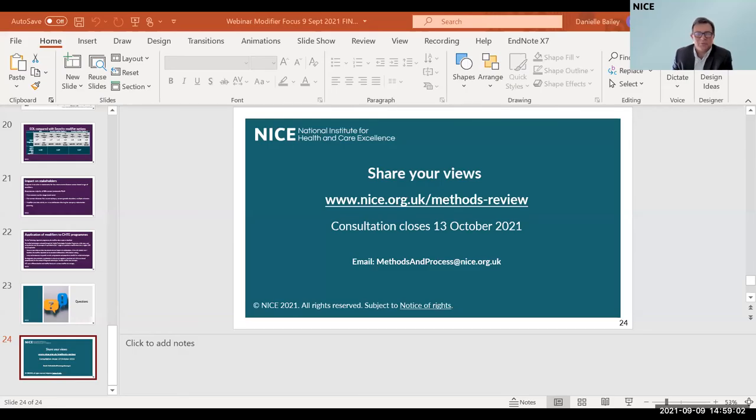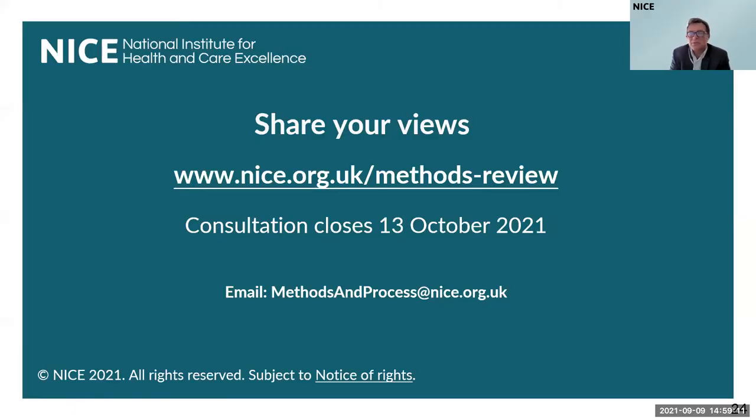That's a great end to this webinar, Ian, Richard, and Sheila. It's been so informative to hear you talk about what are really complex proposals. We very much encourage everybody to continue to participate in the consultation. You can share your views at www.nice.org.uk/methods-review. The consultation closes on the 13th of October 2021. I'm sorry we haven't been able to address every single question — many are very interesting and we'll take them into account when we develop our response to the consultation. You can see this all again on YouTube when it's uploaded later this week. Thank you everyone, and have a good afternoon. Thanks to the team here at NICE for their support.